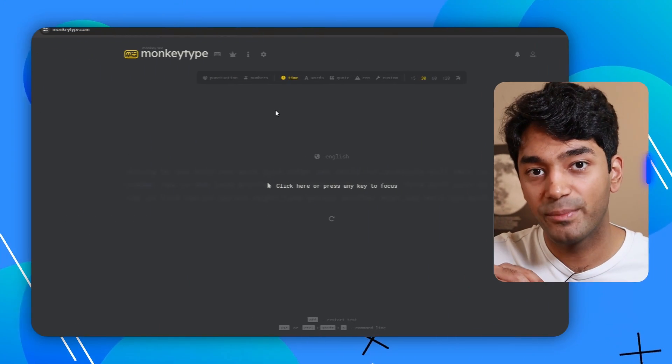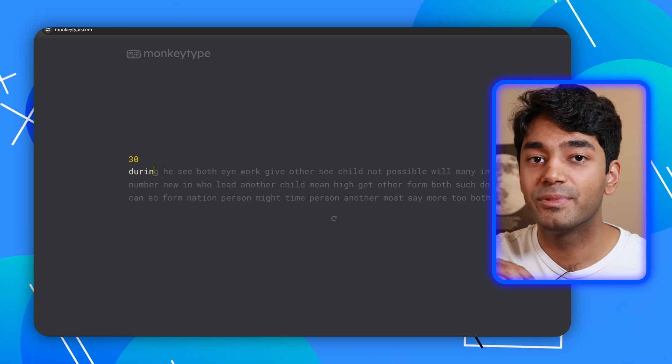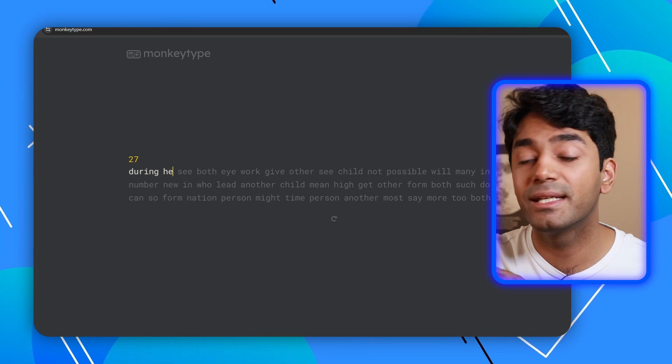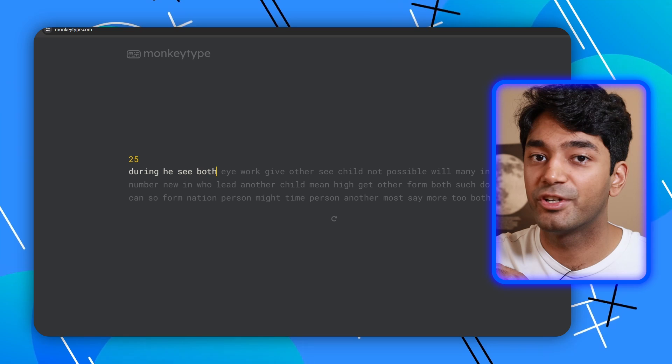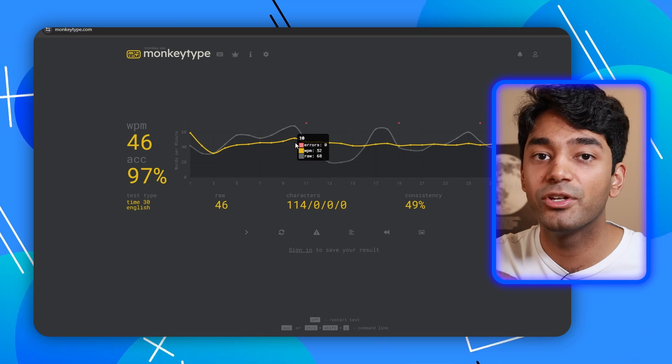After spending a few months on typingclub.com and ramping up my typing efficiency, I needed a way to increase my typing speed as well. That's where the second website on this list, Monkey Type, comes in. Monkey Type is a website which provides you with a minimalistic typing test that'll help you improve your typing speed, and it provides analytics on each of the tests that you take so you can track how your typing speed changes over time.